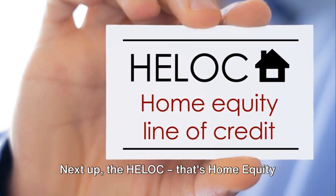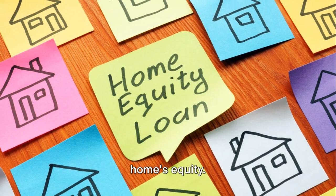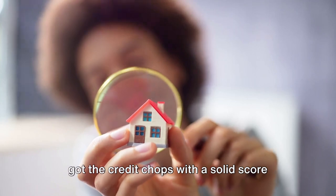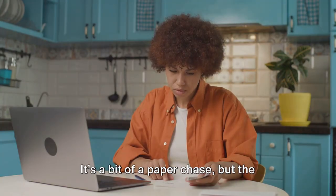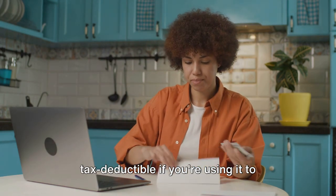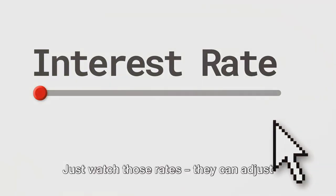Next up, the HELOC — that's Home Equity Line of Credit. It's like a credit line backed by your home's equity. To snag one, you'll need to prove you've got the credit chops with a solid score and a home valuation. It's a bit of a paper chase, but the payoff is that the interest you pay might be tax deductible if you're using it to improve your home's value. Just watch those rates — they can adjust over time.